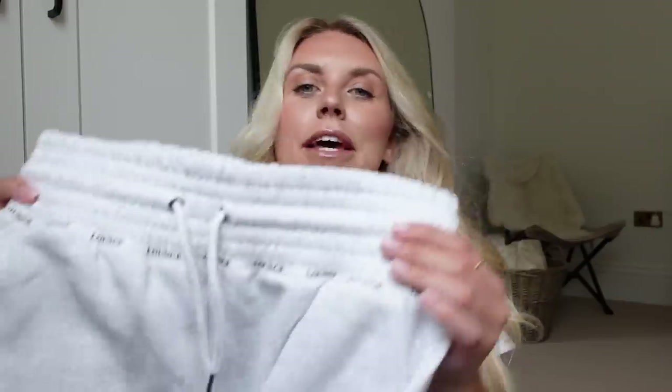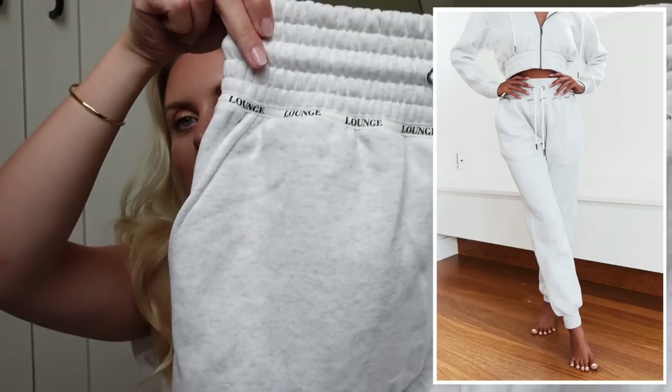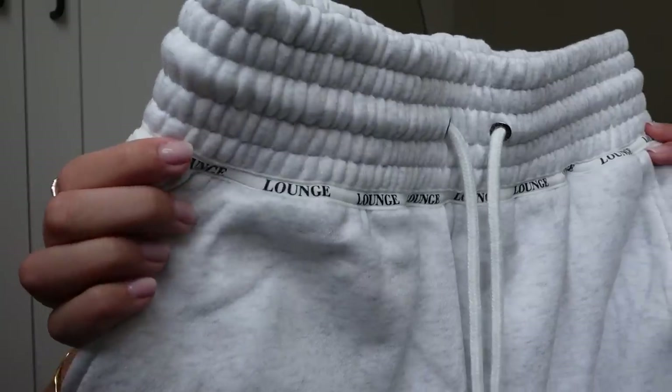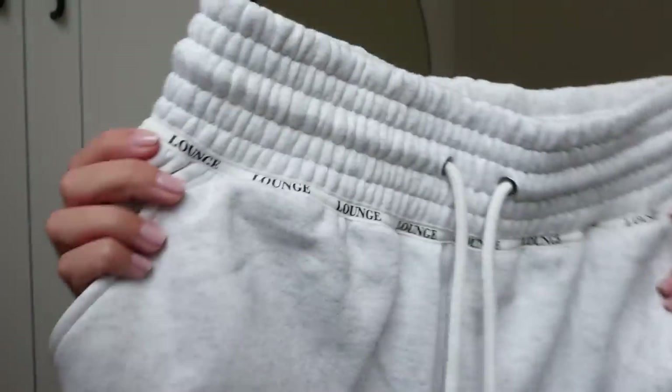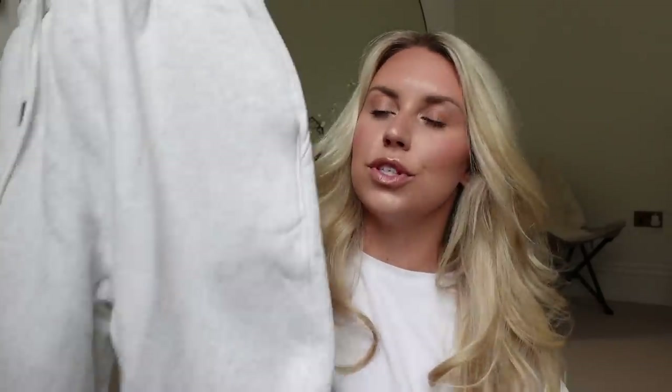Last but not least, I picked up a pair of joggers — I'm actually going to wear these today since I'm just chilling at home. They are so comfy, nice and high-waisted, and look how thick that waistband is. I did size up to a large just for comfort. They have the Lounge branding printed along the band at the bottom of the waistband. These are called the Scrunch Sheet Joggers. They also do a matching cropped hoodie. These are £55 and available in gray, ash, white, forest green, and charcoal, in sizes extra small to extra large.